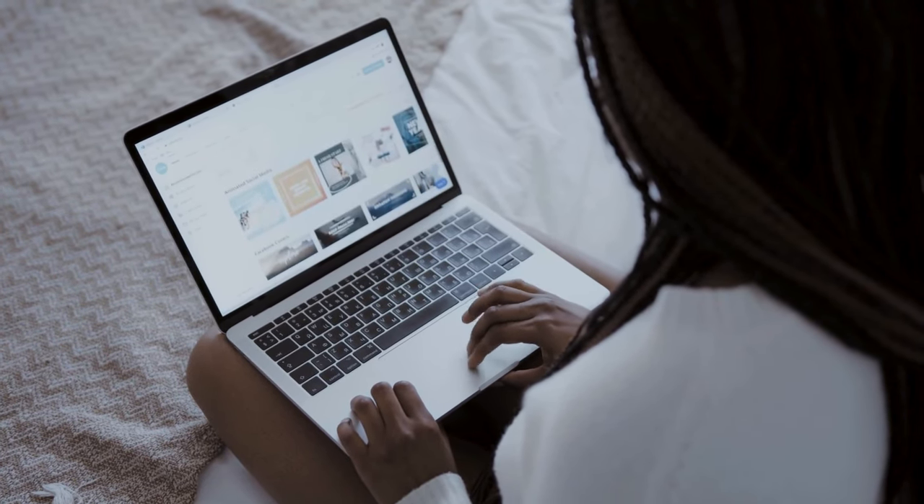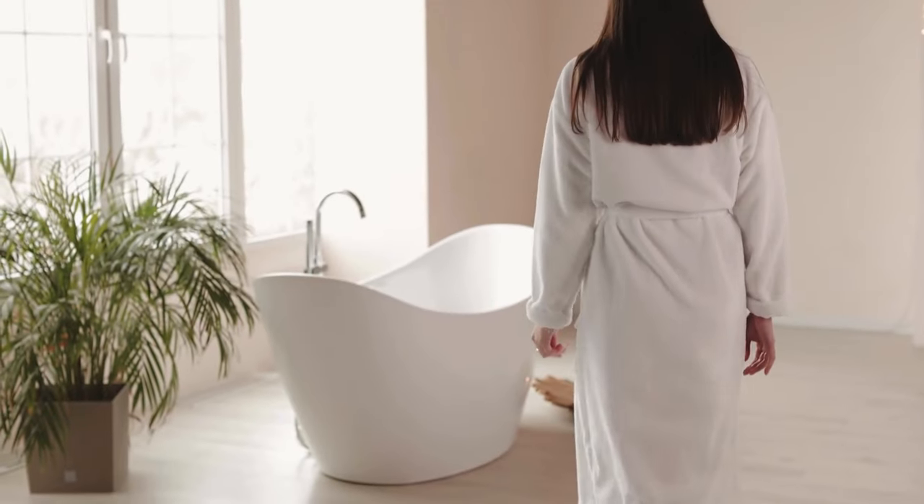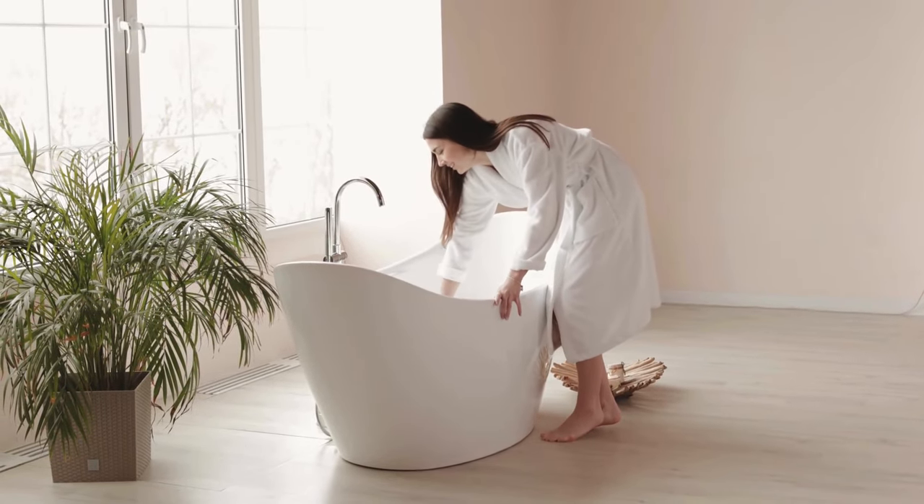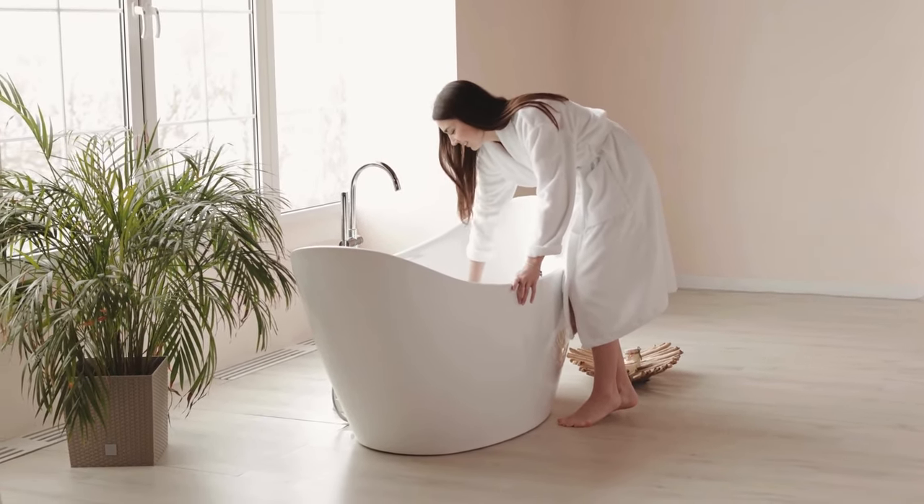Decluttering your bathroom can reduce stress and make your daily routine smoother. By taking everything out, sorting, and being ruthless about what stays, you can create a space that truly works for you.